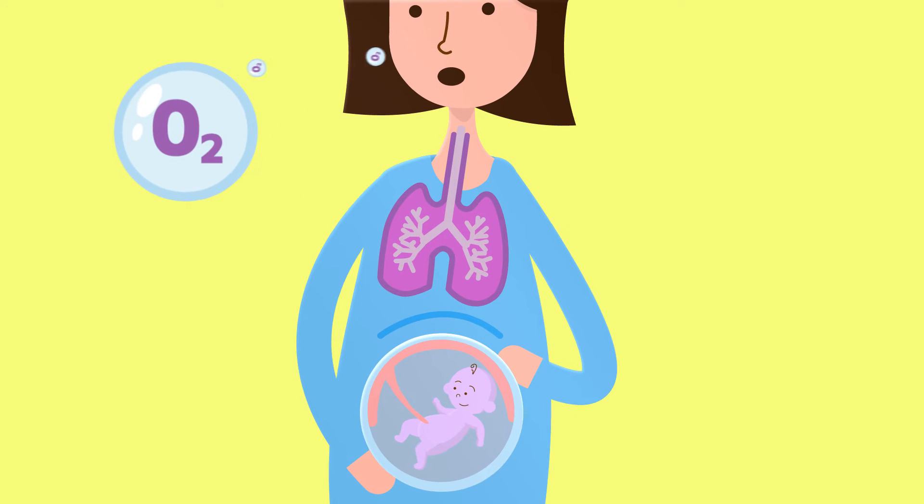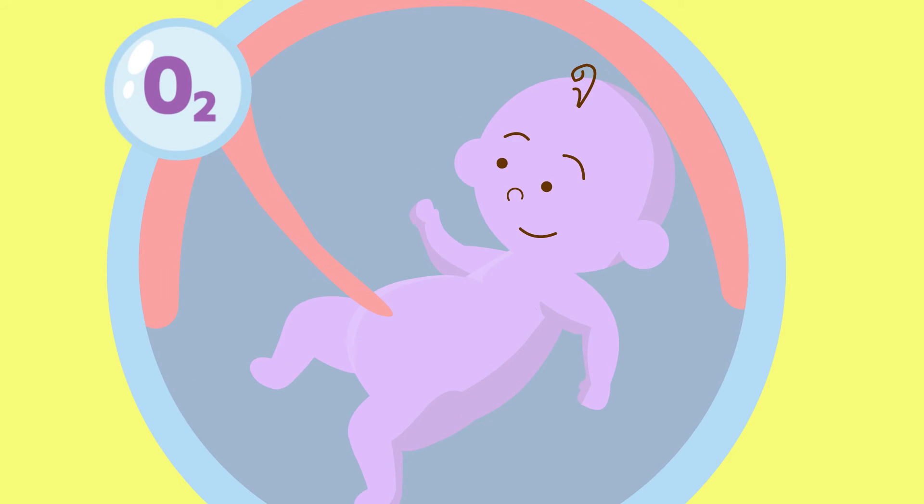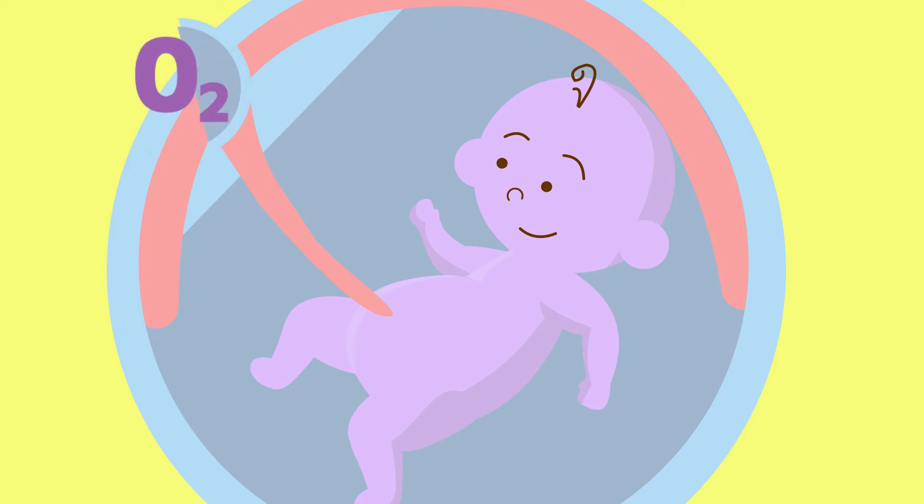Oxygen is essential to life and is needed throughout our body to make energy. In mum's lungs, the blood picks up oxygen from the air. The blood then carries the oxygen from mum to the baby through the placenta, providing the baby with the oxygen he needs, as the baby's lungs are not yet ready to do this job.